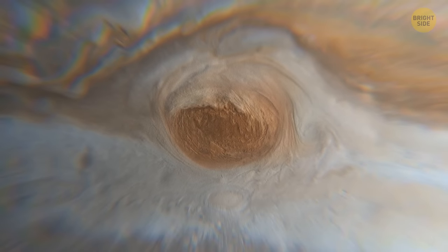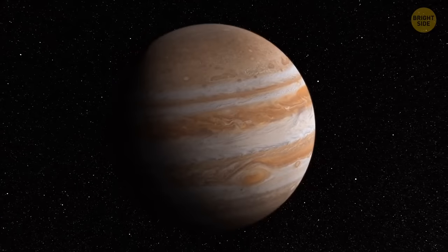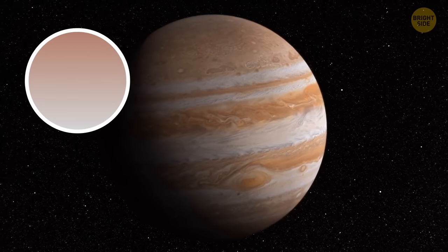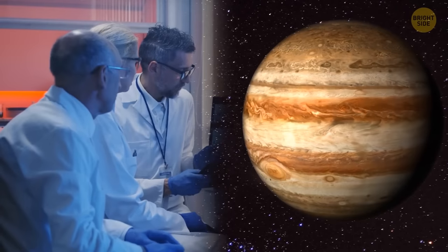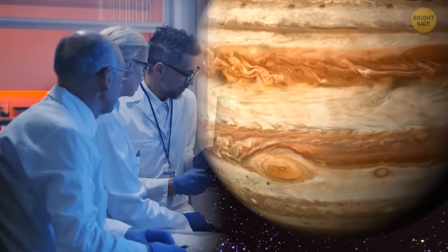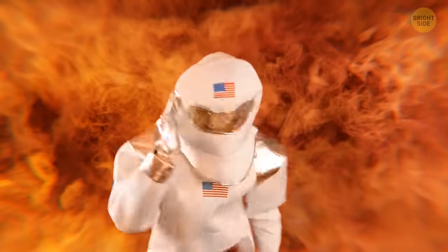There are also a few theories explaining why the storm has its trademark color. It varies from whitish and pale salmon to bright orange and brick red. Some scientists believe the answer lies deep below the Great Red Spot, closer to the planet's surface. A colorless layer of gas might be reacting to the UV radiation coming from the Sun — this is probably what gives the storm its red color. But so far, it's just a theory. Hey, your guess is as good as mine!